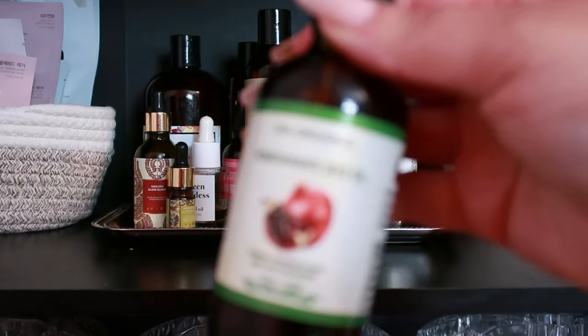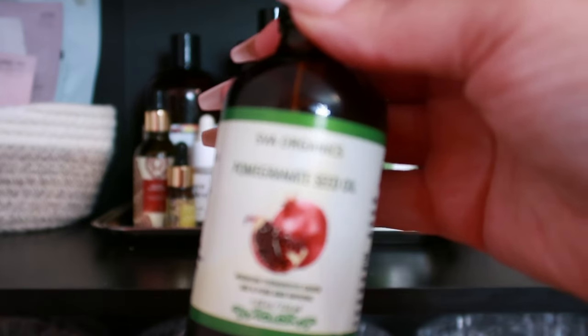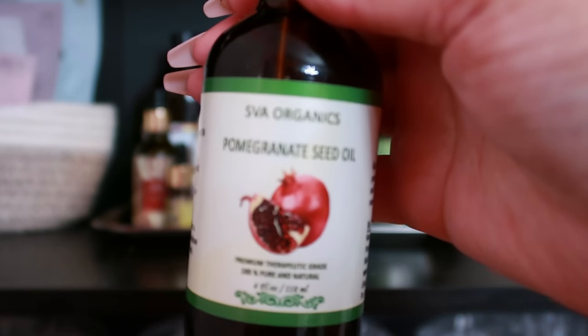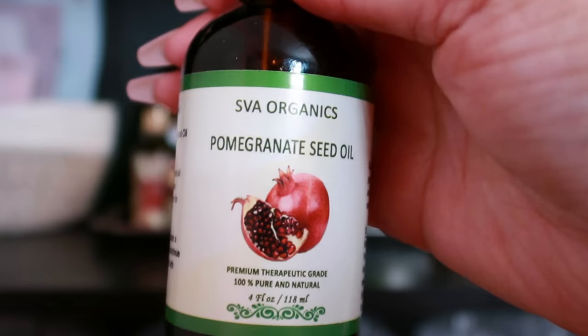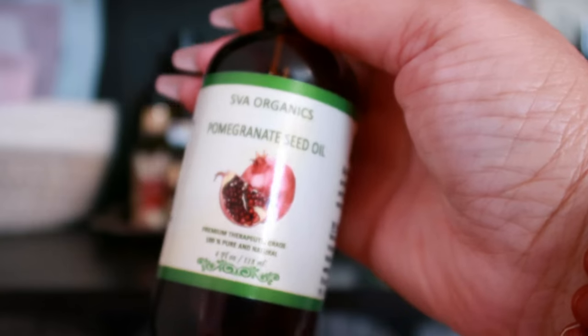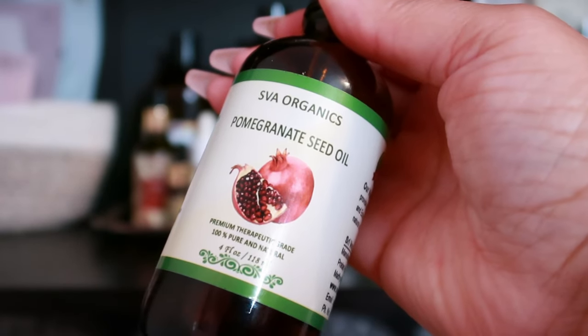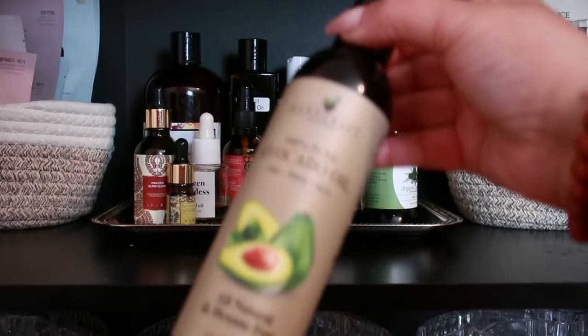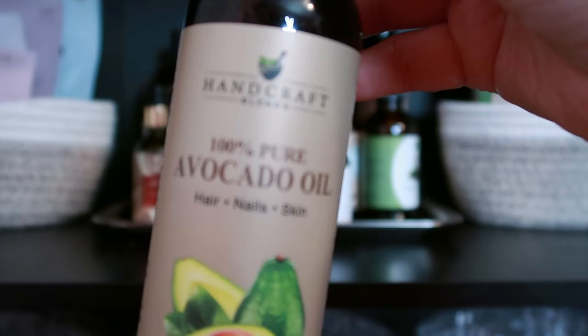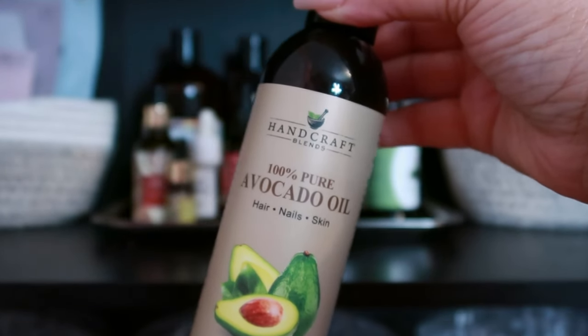Say hello to pomegranate seed oil. High in antioxidants including punicalagins and ellagic acid, it may help improve skin elasticity, reduce the appearance of fine lines and wrinkles, and promote a more youthful complexion.